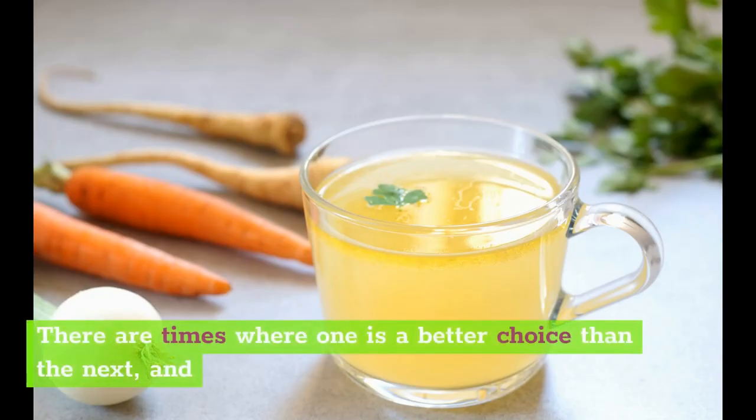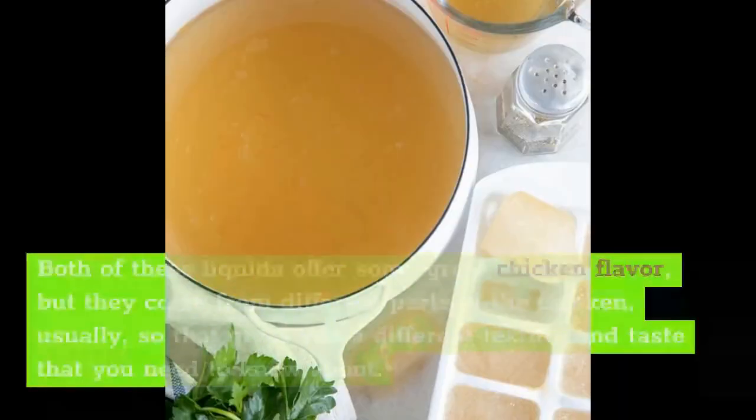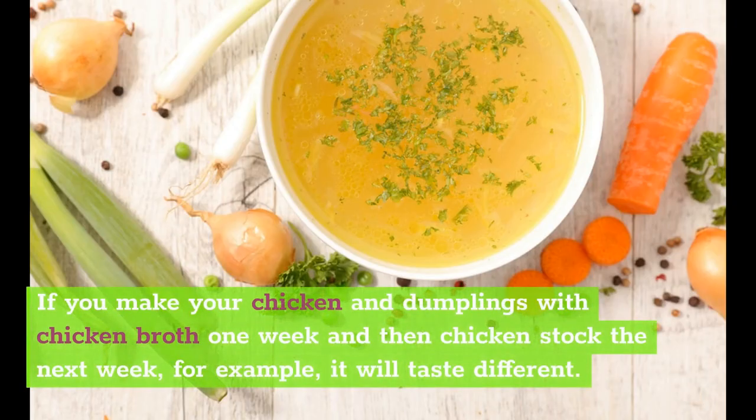There are times where one is a better choice than the other, and when that is comes down to what you are making and how you want it to taste. Both of these liquids offer some great chicken flavor, but they come from different parts of the chicken, so that gives you a different texture and taste that you need to know about. If you make your chicken and dumplings with chicken broth one week and then chicken stock the next week, for example, it will taste different.